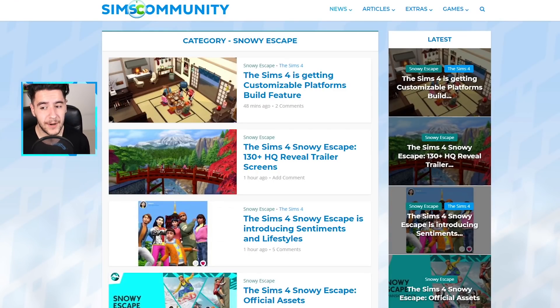Hello guys and welcome to a brand new video. My name is Jovan and I'm the administrator of the Sims Community website. It's been quite a long time since I've done a video for The Sims 4 on this YouTube channel, and I think it's time that I go back and see what's happening right now.